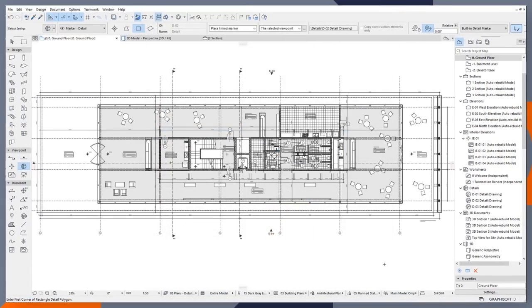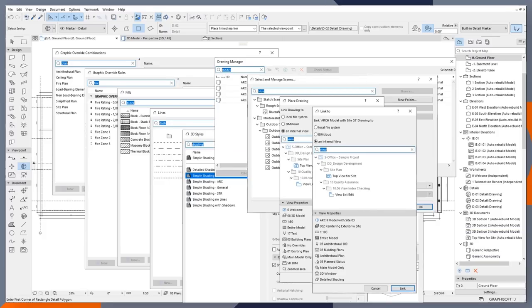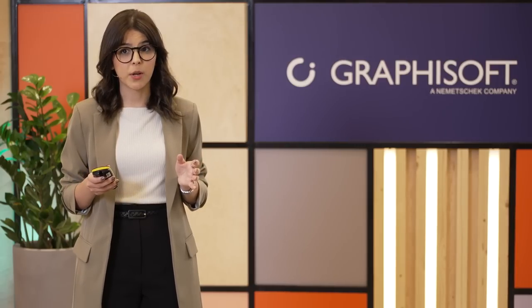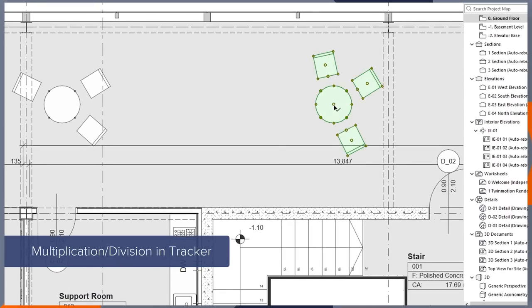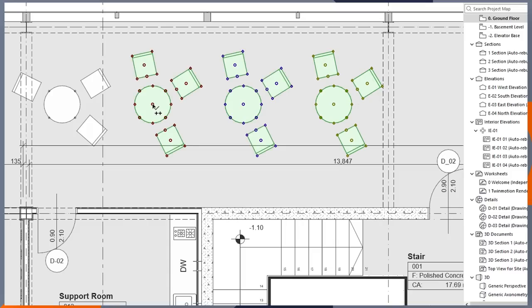Whether you're managing documentation, placing drawings, or trying to find the right 3D style for your model, the enhanced search is here to help. One of the highlights of additional improvements is an update to the Intelligent Tracker. You can already operate additions and subtractions when entering values. Now you can also use multiplication and division. For example, if you have a distance value of 6,000 and need to divide it by 3, type the number 3 followed by the forward slash, and your element moves a third of the distance. To multiply by 2, type 2 followed by the asterisk symbol.